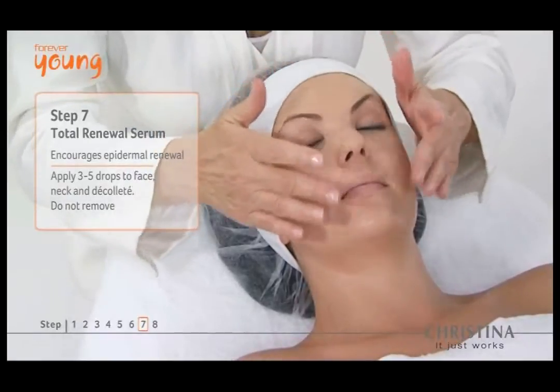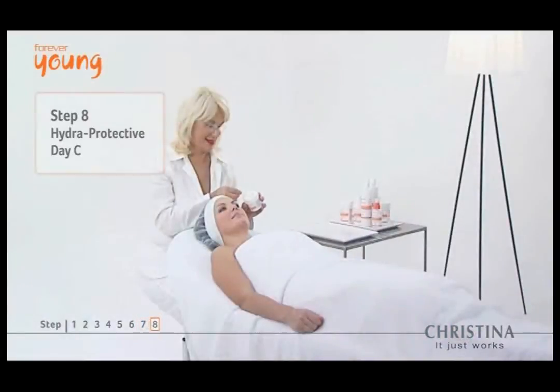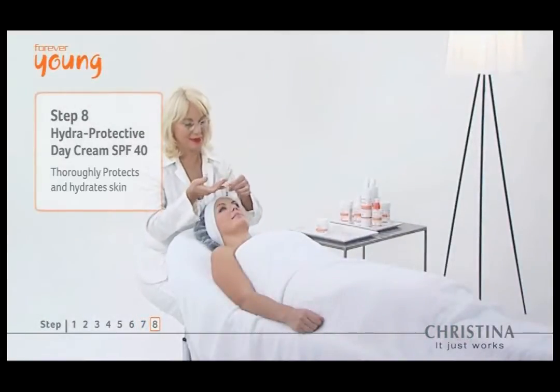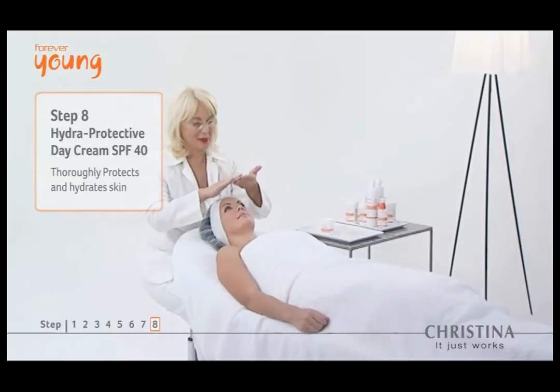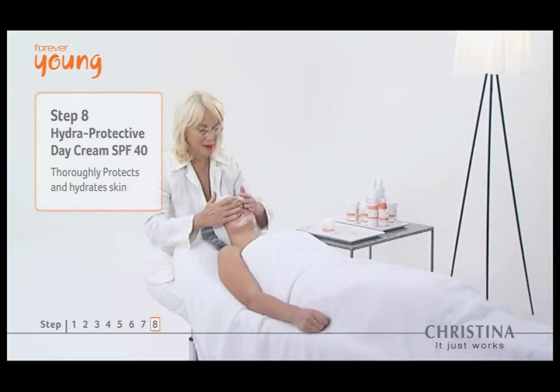The concentrated and powerful total renewal serum in step 7 encourages epidermal growth and enhances cell adhesion, suppressing discoloration and instantly smoothing and hydrating skin. Forever Young further protects the skin from external effects such as environmental pollutants with a long-lasting moisturizer and high-level UVA/UVB protection cream.